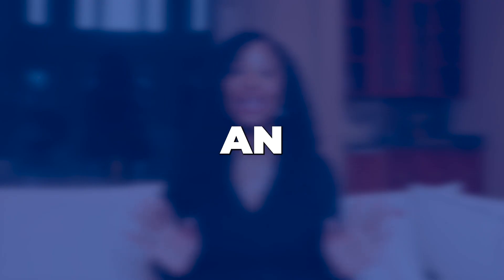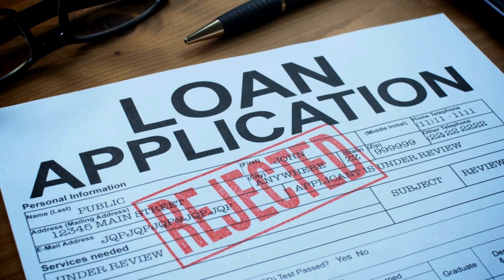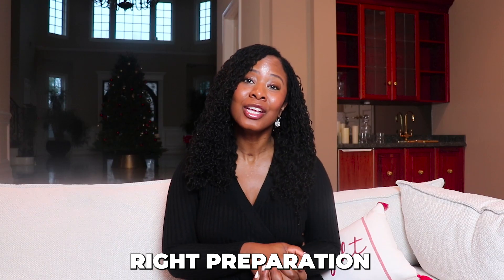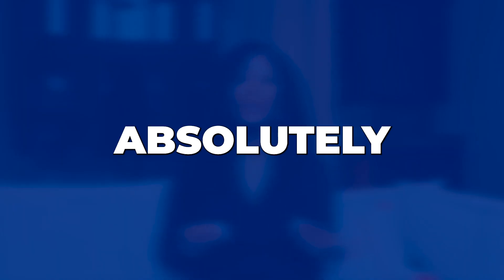Hey everyone, it's Jen and welcome back to my channel. Today we're diving into a topic that's often a bit of a puzzle for entrepreneurs: securing an SBA loan. The SBA loan application process can feel like an uphill battle, but fear not. With the right preparation we can turn that battle into a breeze. In this video I'm breaking down 10 things you absolutely need before approaching an SBA lender. Stick around until the end because I've got a bonus tip that can significantly boost your chances of getting that SBA approval.